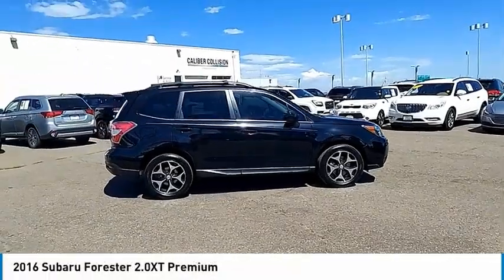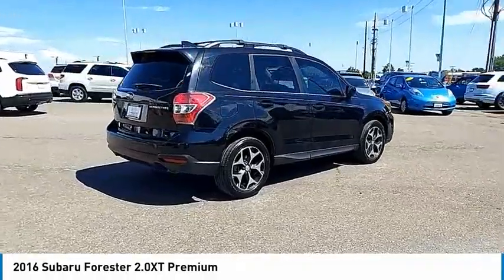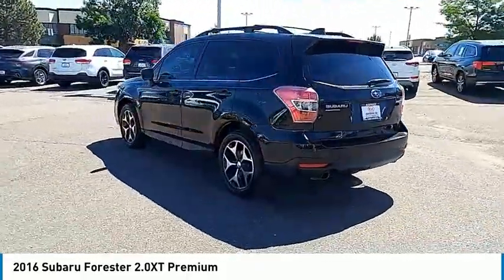Come test drive the 2016 Forester. The Subaru Forester is a sensible, practical, and affordable vehicle. It has an impressive, comfortable ride and handles well. This vehicle has less than 100 miles.